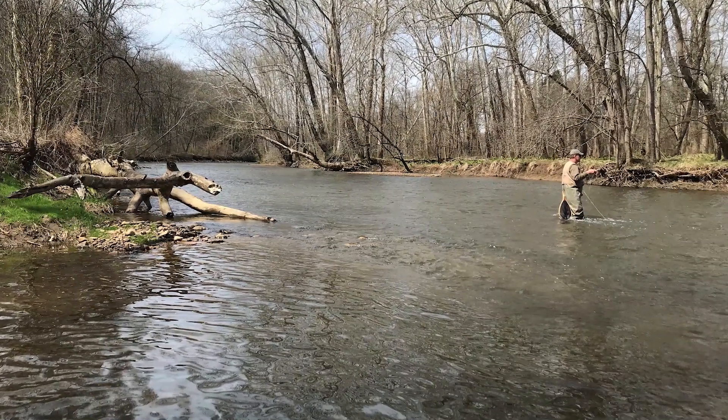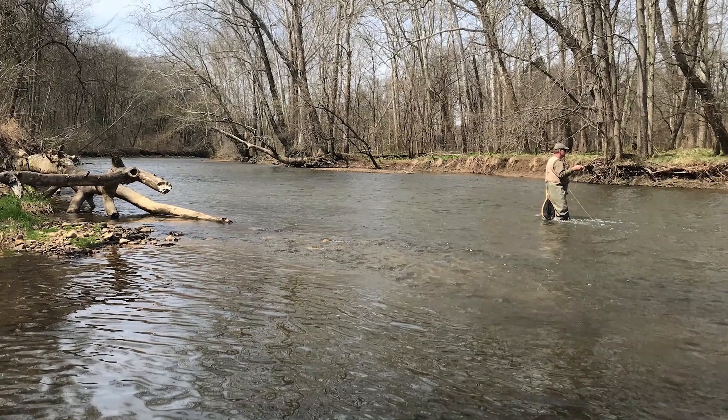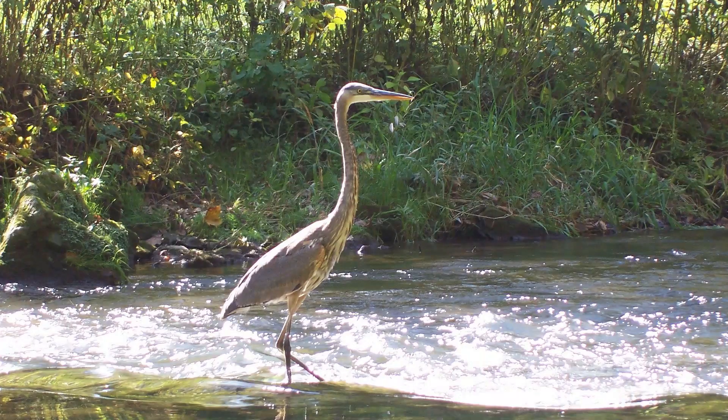These riparian buffers also offer many other benefits, including creating outstanding wildlife habitat, which is good for fishermen, hunters, and bird watchers alike.